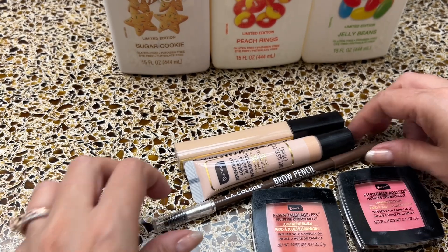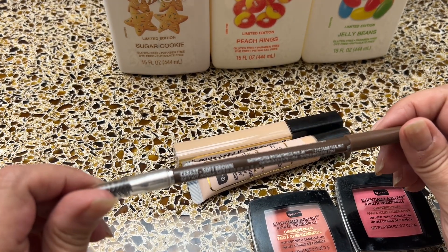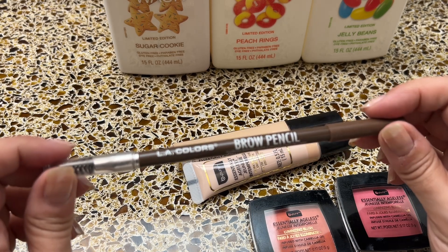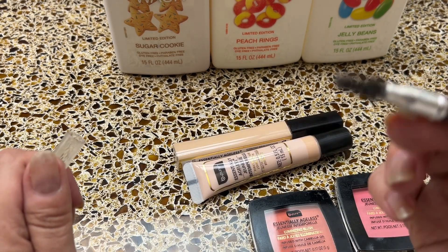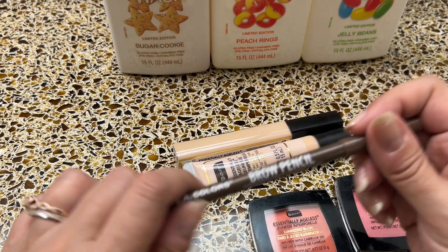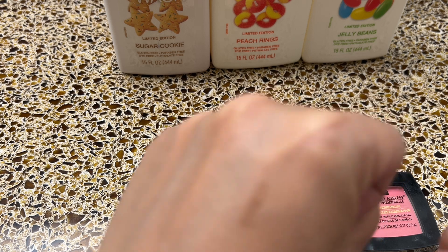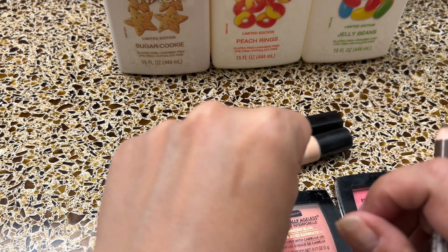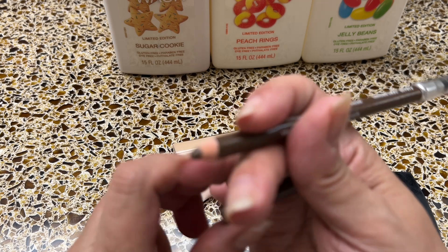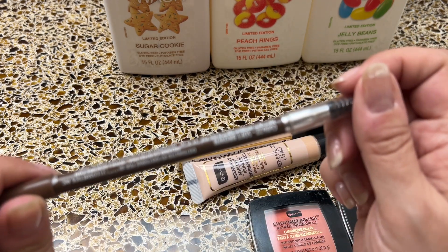For eyes, there's also a brow pencil by LA Colors in soft brown — they have a dark blonde one too. It has a little spoolie for your brows and works really well. I like it because it's not too dark; sometimes dark brown can be overwhelming, and I have really sparse brows so I always need these. It lasts most of the day — definitely recommend.